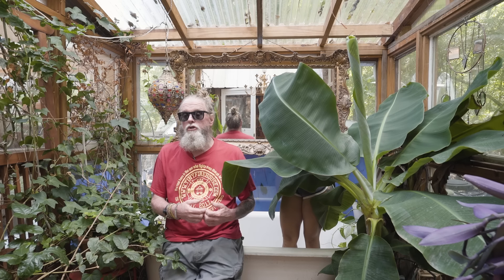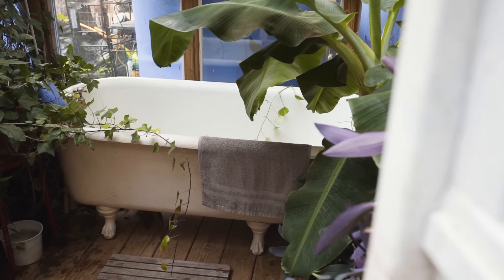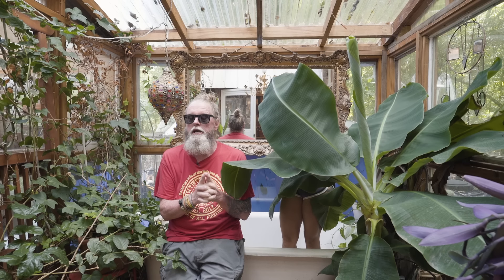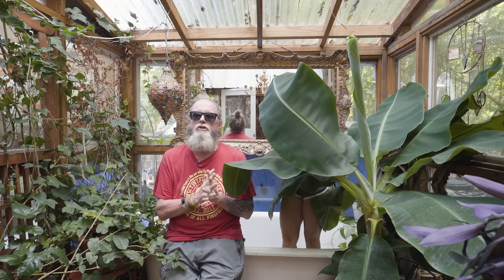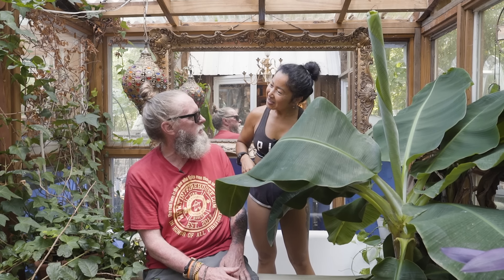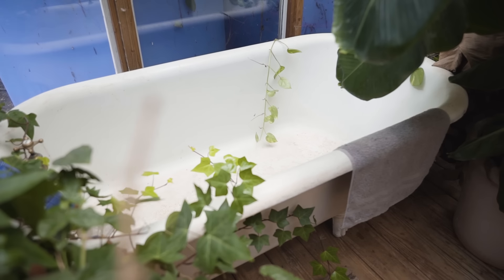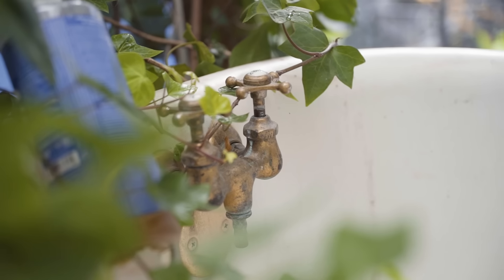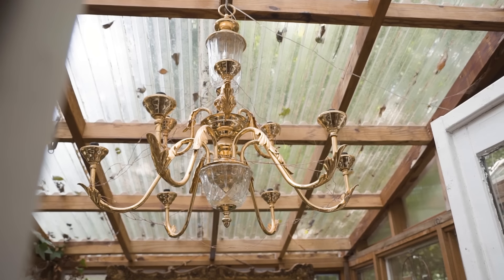Now we're in our bathroom — the greenhouse bathroom. When Finn first suggested doing this I was like, oh my gosh, are you out of your mind? Finn has always wanted a greenhouse bathroom. We had no blueprint, no design — basically I said we're going to build this thing out of two-by-fours, we're going to frame it out, and we just started building it.